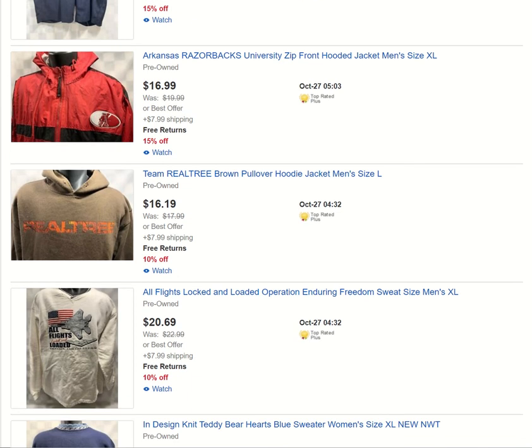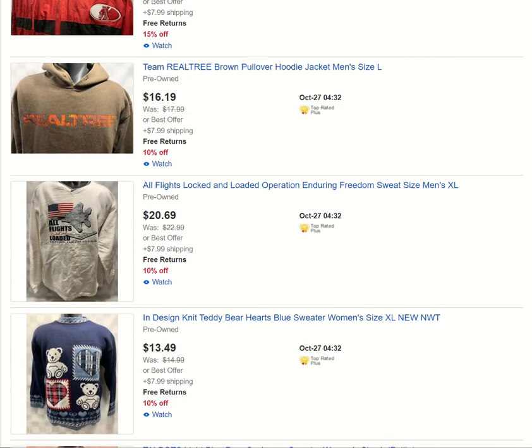Arkansas Razorbacks. Real Tree — I always grab hunting-related items. I'm not a big hunter and I'm not into killing animals, but I do enjoy eating them, so I grab them.